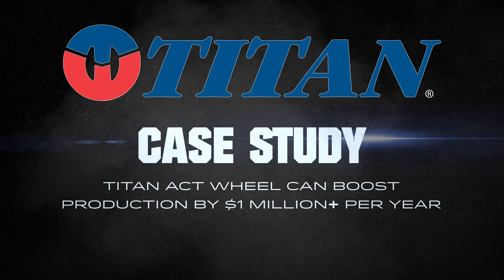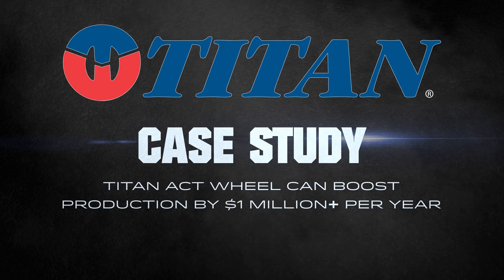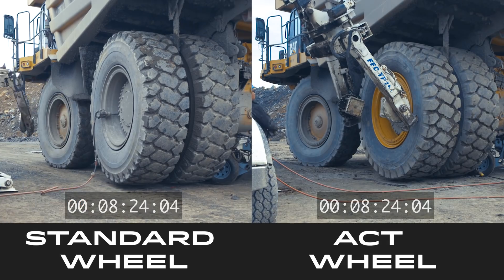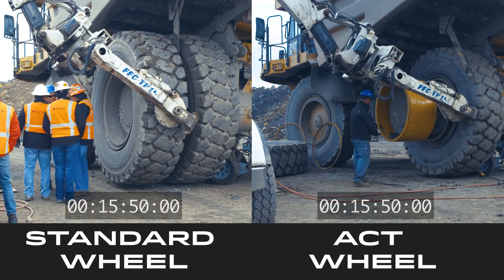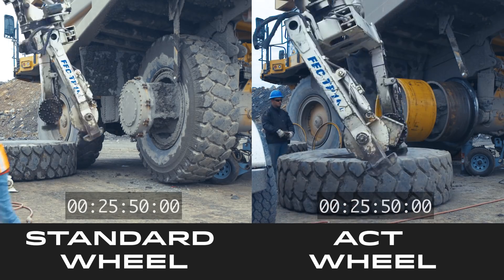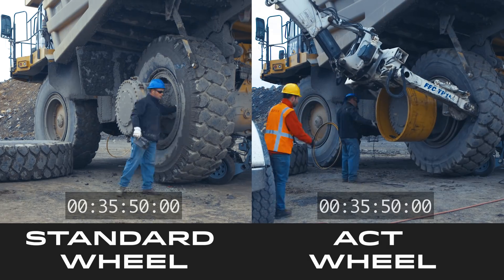On the rigid dump truck, on the left you're seeing a standard inside tire changed out. On the right you can see an inside tire change using Titan Accelerated Change Technology, or ACT wheel. The ACT wheel system has a one-piece lock ring for this size tire and truck.